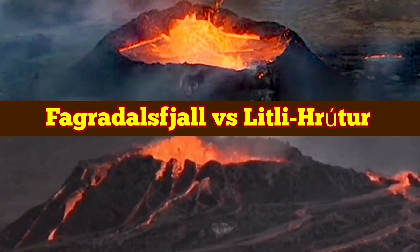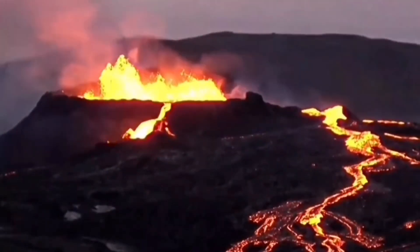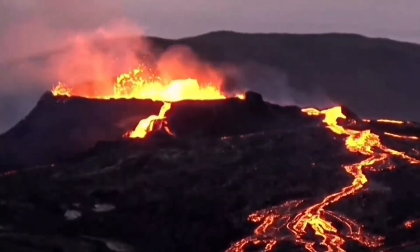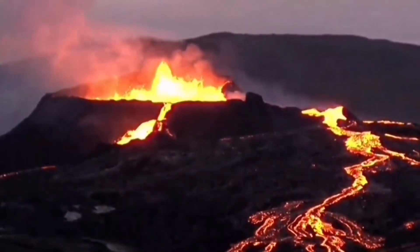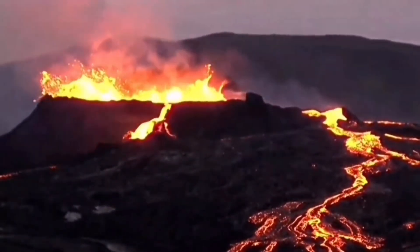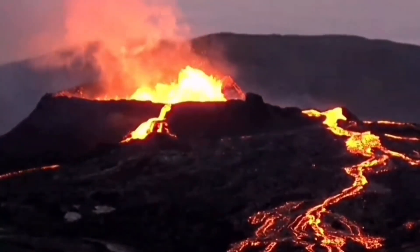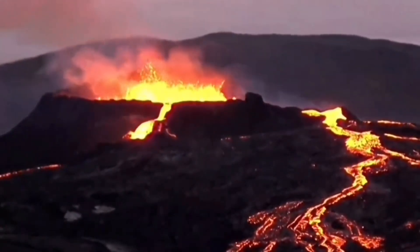Anybody who watched the Fagradalsfjall and now the Litli-Hrútur volcano will be surprised how similar they are now getting to look. Of course we had the Fagradalsfjall erupting from March to almost September — that is almost six months — and this volcano was a center of attention in Iceland. A lot of tourists just came to see this; the surrounding areas were like an amphitheater. You could sit there and just observe, and with the Litli-Hrútur volcano we have a different situation.